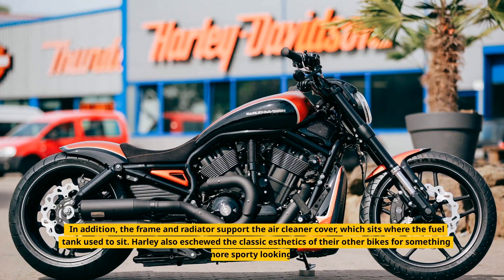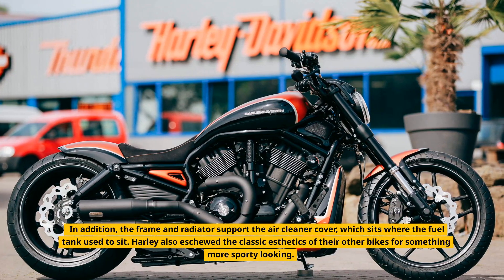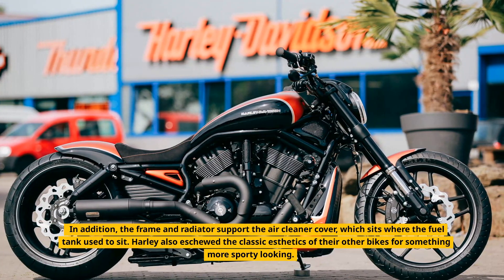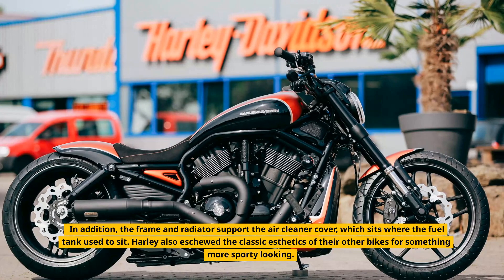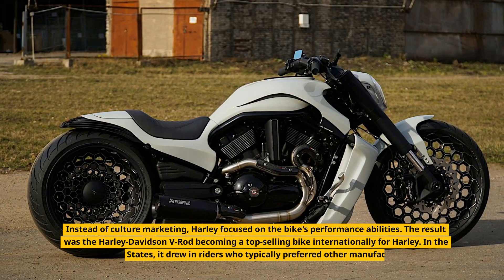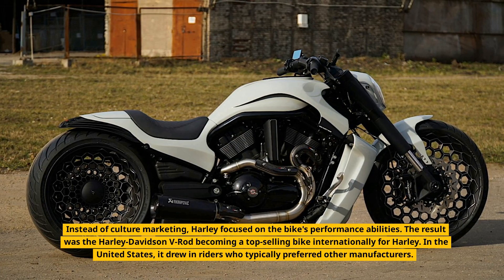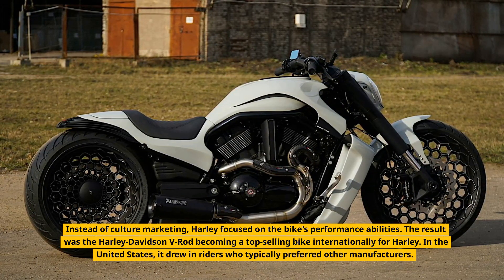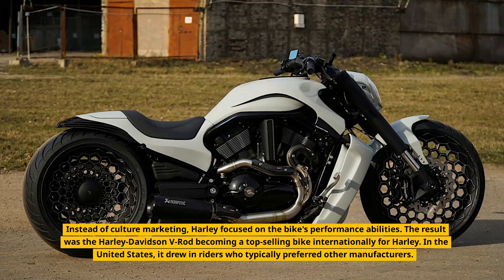In addition, the frame and radiator support the air cleaner cover, which sits where the fuel tank used to sit. Harley also eschewed the classic aesthetics of their other bikes for something more sporty-looking. Instead of culture marketing, Harley focused on the bike's performance abilities. The result was the Harley-Davidson V-Rod becoming a top-selling bike internationally for Harley.